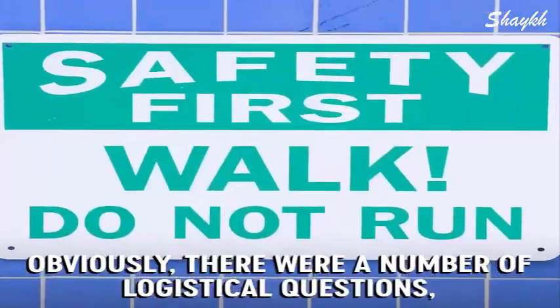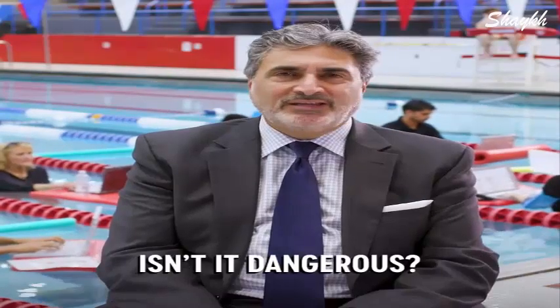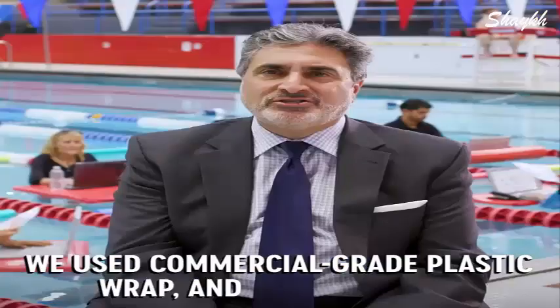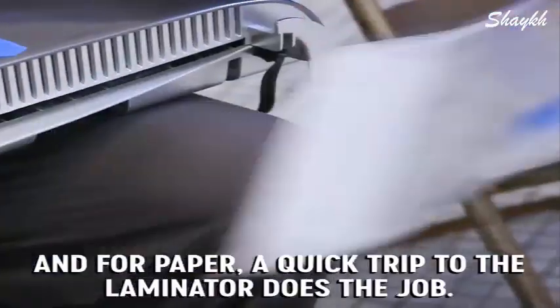Obviously there were a number of logistical questions. The biggest one being: how do we get the electronics in the water? Isn't it dangerous? It was actually pretty easy. We used commercial grade plastic wrap, and just like that, we're in business in the water. And for paper, a quick trip to the laminator does the job.